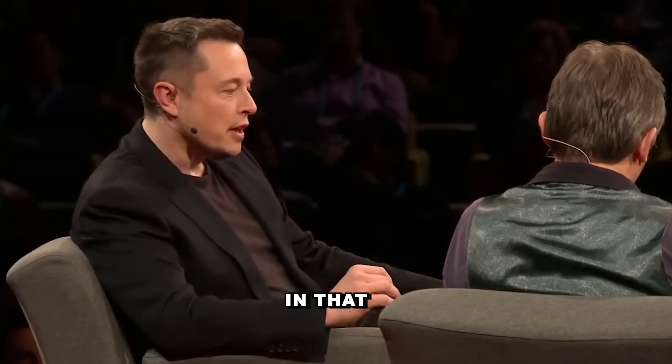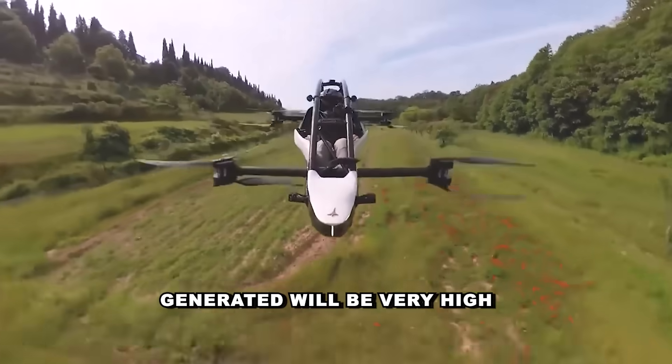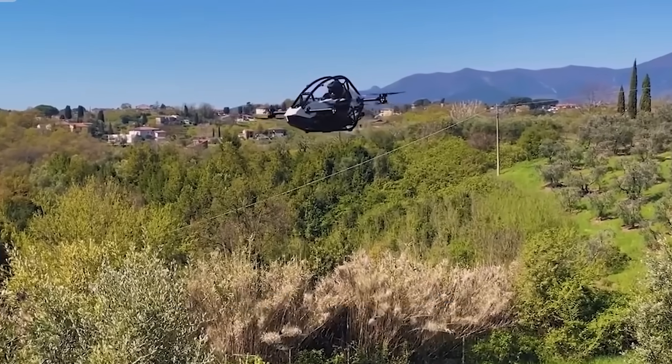There is a challenge with flying cars in that they'll be quite noisy, and the wind force generated will be very high. Let's just say that if something's flying over your head, with a whole bunch of flying cars going all over the place, that presents real concerns.